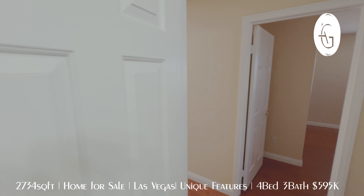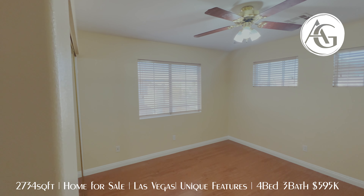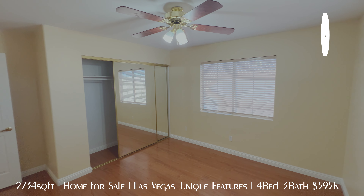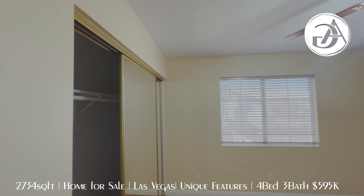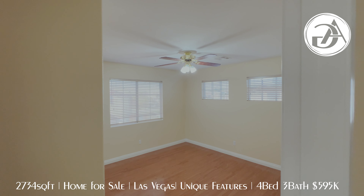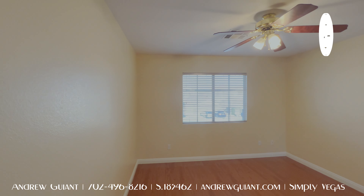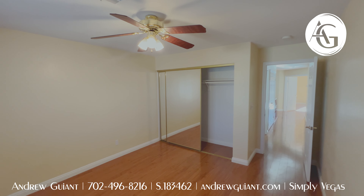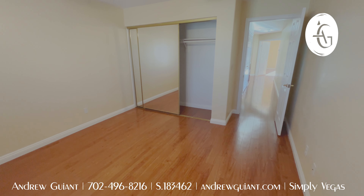So then we have bedroom number two — lots of windows, lots of natural light in here, although the blinds are semi-closed. Fairly good sized room with a closet there with mirrored doors and this laminate floor. There's no carpet in the home, it's just laminate or tile. Heading back to the third bedroom — front facing window, same type of closet here, this one might be a little wider. Again, a good sized room with that same laminate flooring.